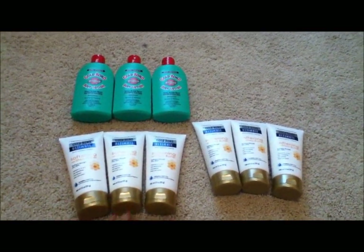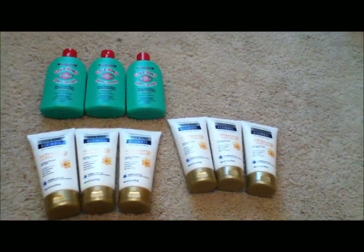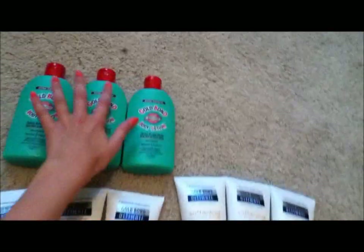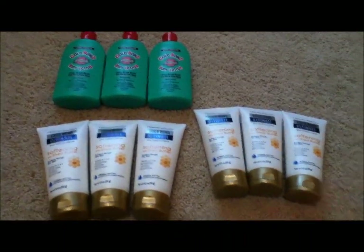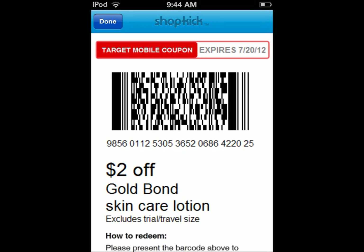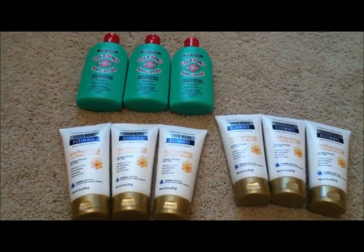You guys wouldn't think that was a good deal, but when everything is combined, one of my transactions came out to free. One of them cost $1.50, one of them cost about $0.50, and then one of them was free. I'm going to link in a picture right here of the Shopkick app.